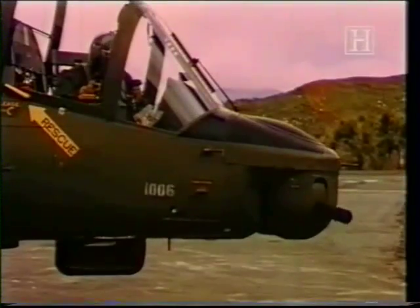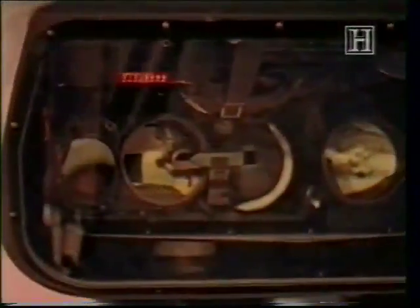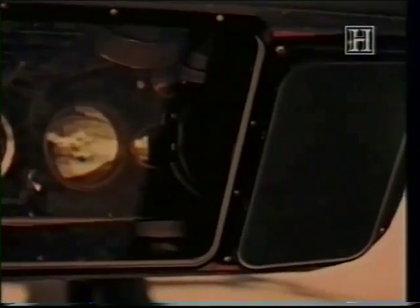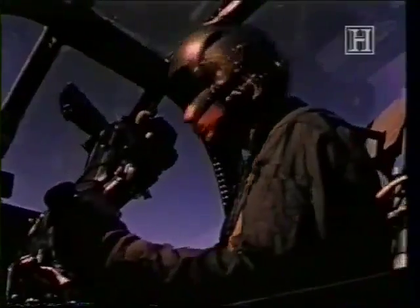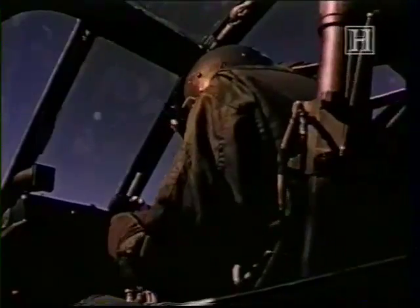The gunner's turret incorporated a stabilized lower sight head that contained a tracker for TOW missiles, a 12-power optical sight, a laser rangefinder, and an infrared night vision sight. An early helmet sighting system also allowed the pilot to control the guns by simply moving his head with the target. The fire control system was fully automated — all the gunner had to do was place the reticle of his optical sight on the target and activate the laser rangefinder. From that moment on, the sight remained locked on to the target regardless of aircraft maneuvers.